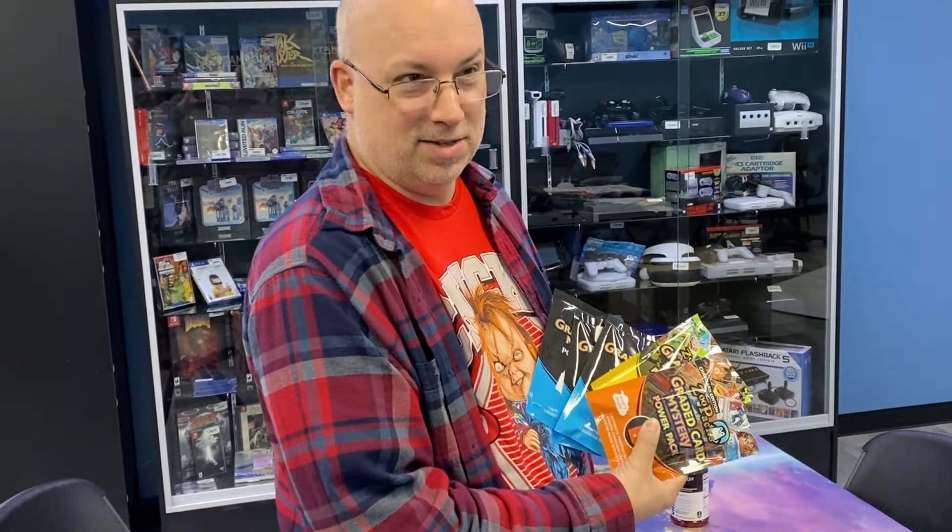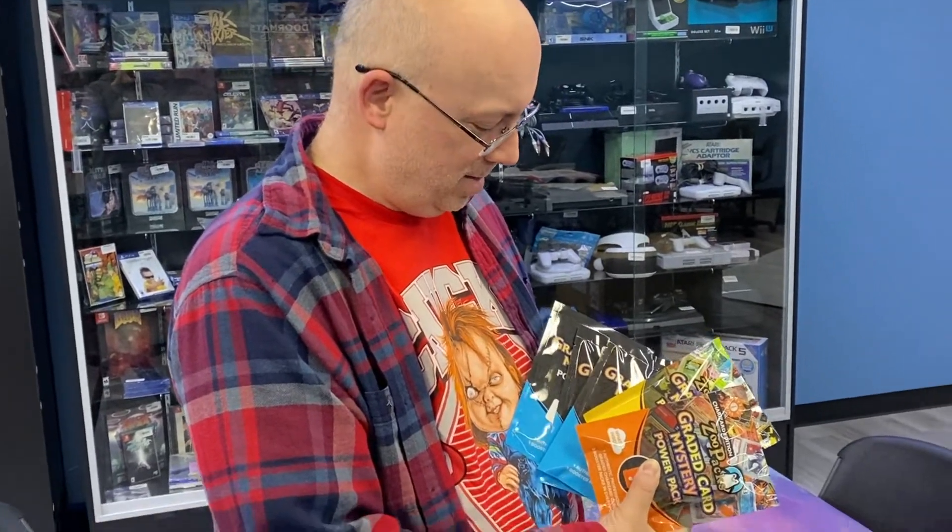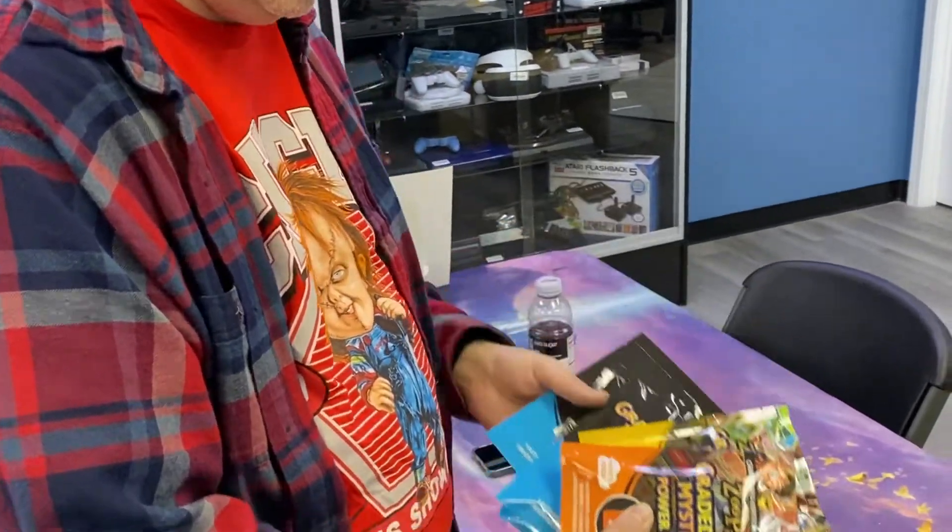I watched PokéRev open some of these and he got good cards, and I'm determined to not get good cards. I figured I'd buy these and see how much of a dumpster fire it is because it can't be good. The ratings are horrible — this is like one of the worst rated Pokémon products on Amazon. So basically you're saying they knew Rev was ordering them so they gave him good stuff? Yeah, I'm thinking that.